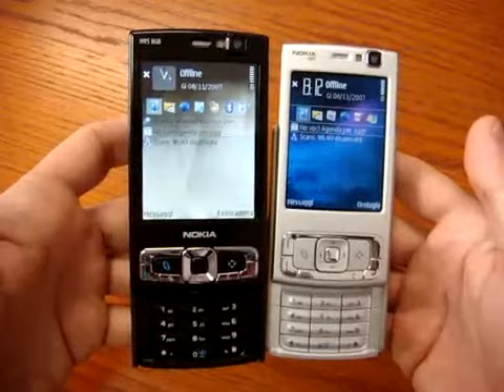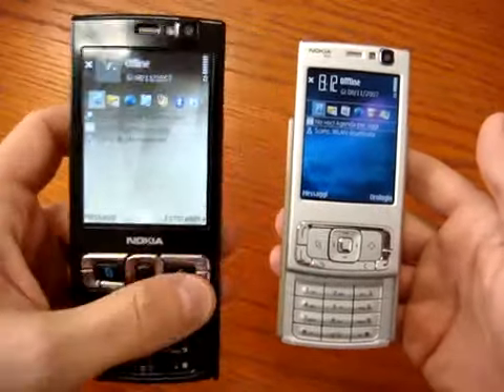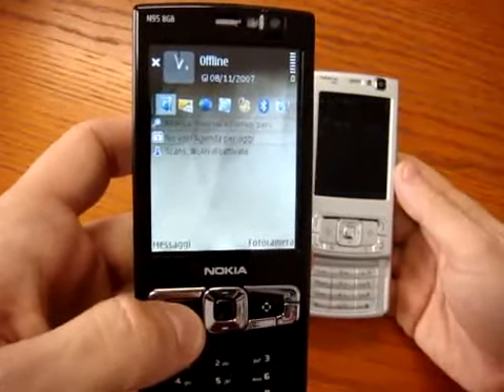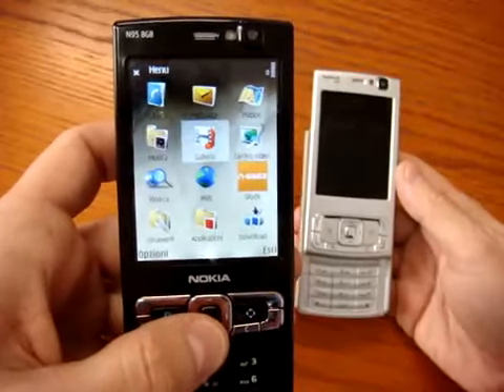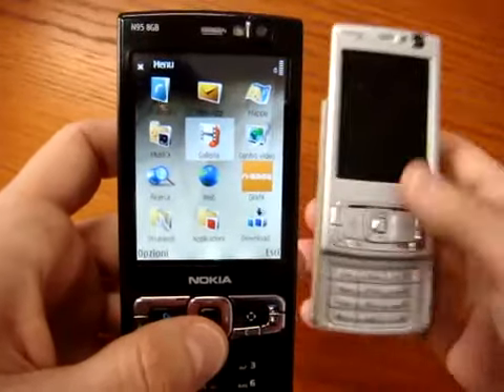The memory installed in the phone — internal or external — is now 120MB. That means you have something like 95 to 96MB free when you start up the phone, which gives you more space for your applications.